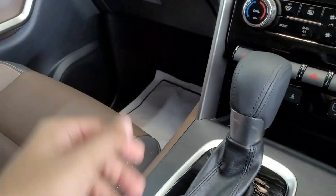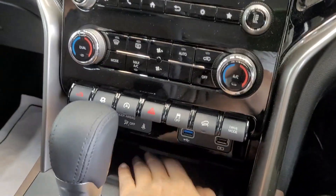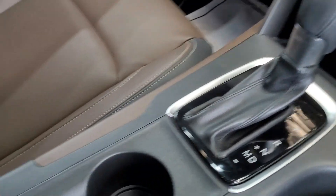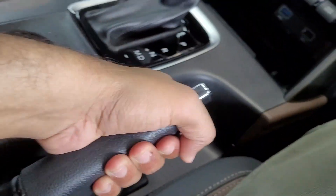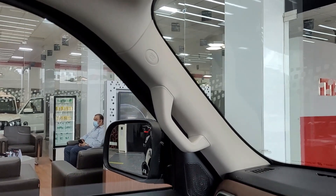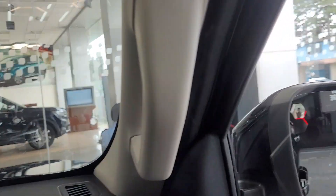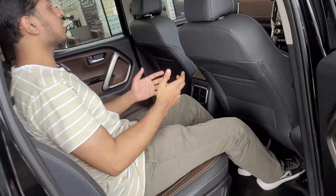The Scorpio N features a 6-speed torque converter automatic transmission, a lot of physical buttons, a wireless charging pad, twin cup holders, and a mechanical handbrake. It has a normal sunroof. Grab handles are provided, and the seating position is very high and commanding.